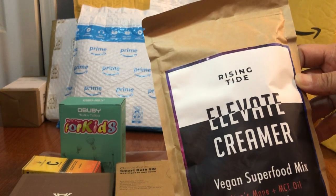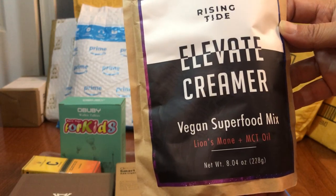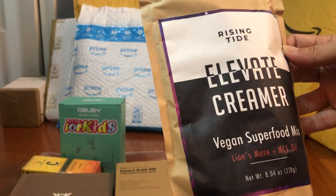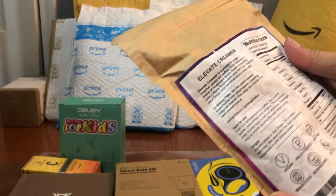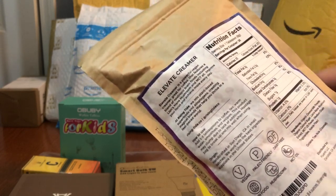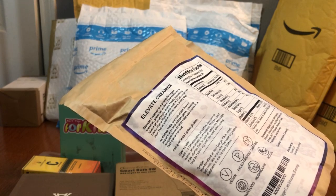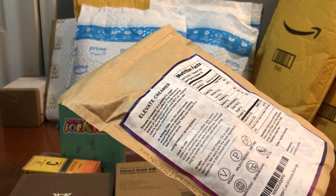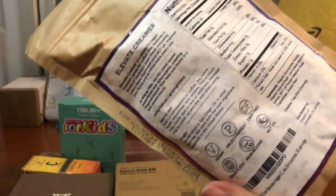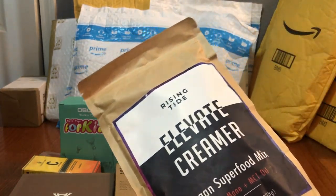This is a Facebook ad — it's called Elevate Creamer, a vegan superfood mix, but it's a creamer for coffee. My wife drinks a lot of coffee. She normally uses milk and sometimes creamer, so I figured hey, free creamer — let her give that a try. I'm sure this will last at least a month.